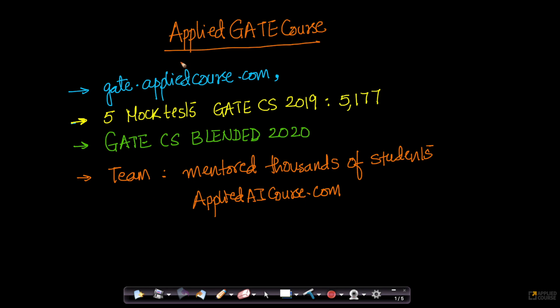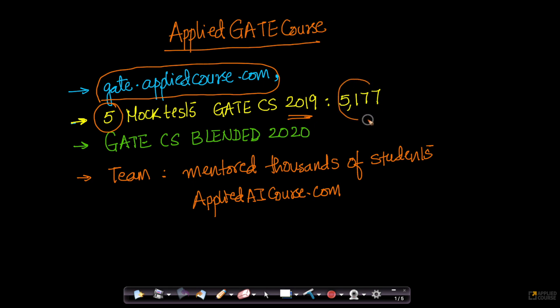Hi friends. My name is Srikant Warma Chakuri. I'm a co-founder of Applied GATE Course and AppliedAICourse.com. We are hosted on gate.appliedcourse.com, and for GATE CSC 2019, we conducted five mock tests which have been a big hit. About 5,177 students have taken at least one of our five mock tests. It's been a great success, and we've heard great feedback because these mock tests are of very high quality.